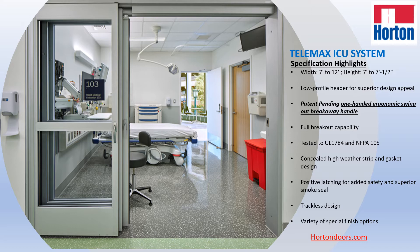This door system is packed with features that in essence change the game when it comes to telescopic ICU door performance. Let's review what this door package offers.